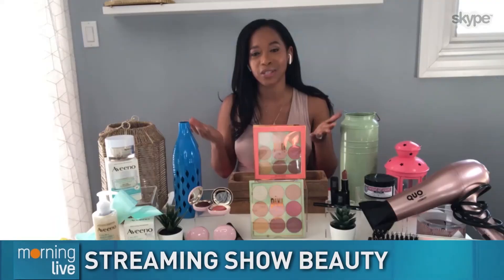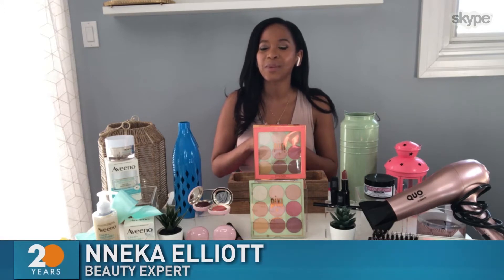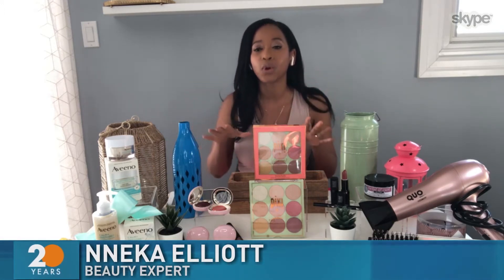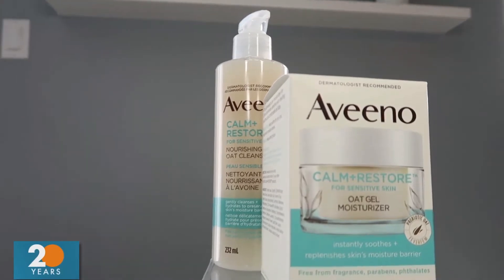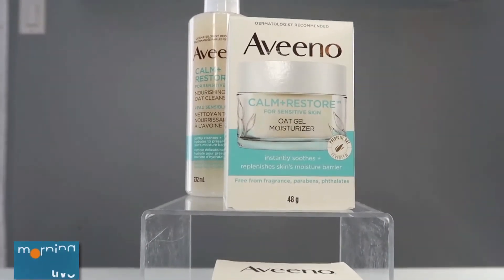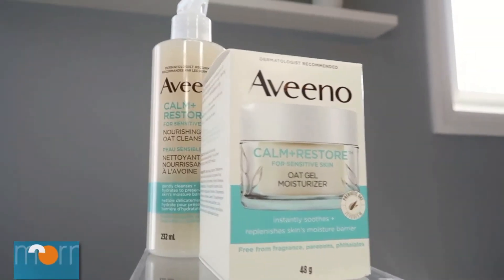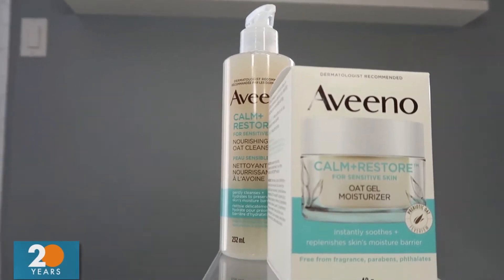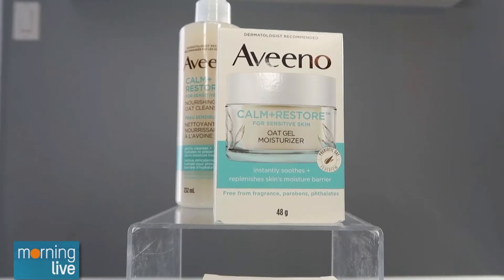I know there's so many things that we're watching right now, especially with so many of us at home. I want to start off with a product that I love to use before makeup. This is from Aveeno — their Calm and Restore collection. All these products have the super ingredient of oat. There's a cleanser, a serum, and an oat gel. No fragrance, parabens, phthalates, or dyes. It's a great product to use before makeup to give you a nice, clean, supple look — removes a lot of redness and irritation.